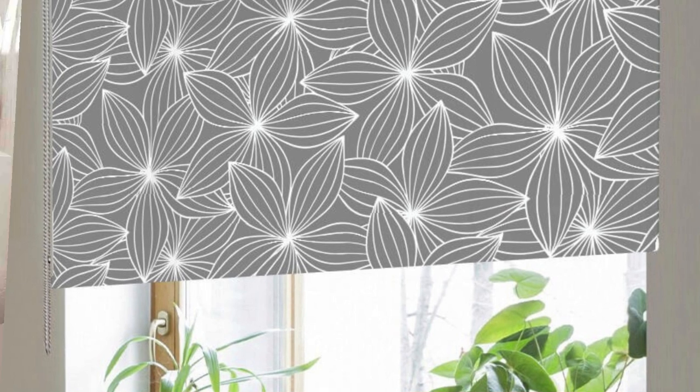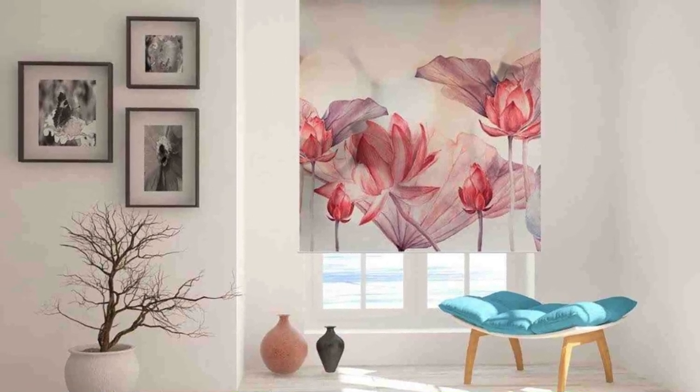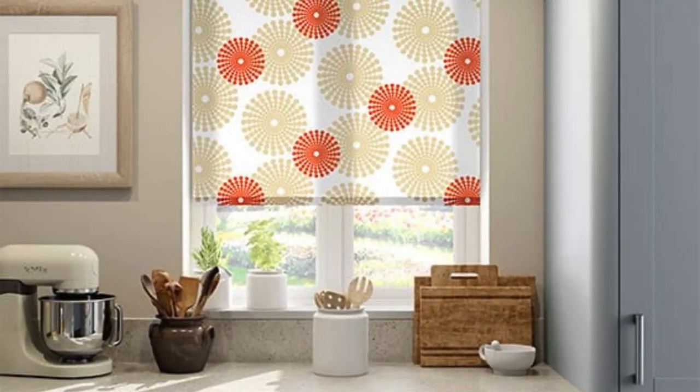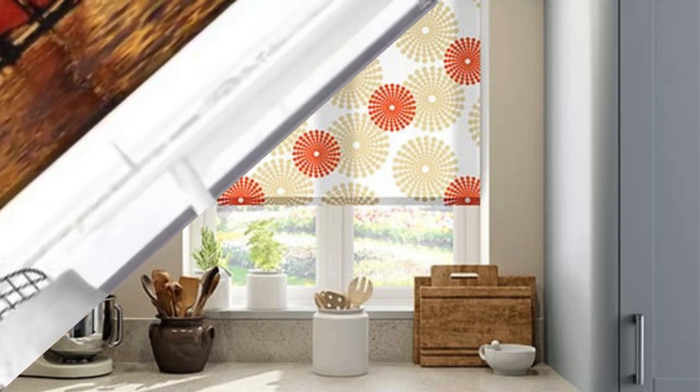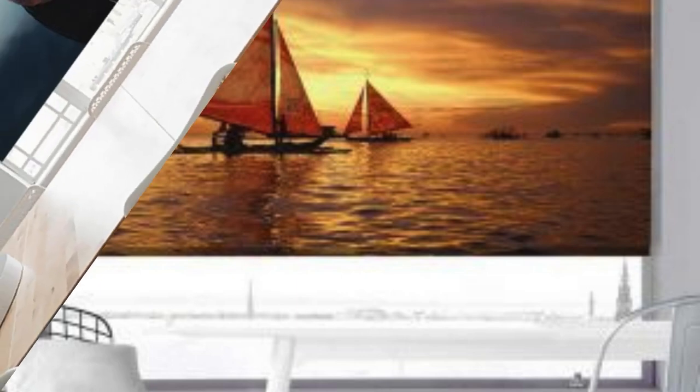Elevate your home decor to new heights with blinds that are as unique as you are. Step into a world of endless possibilities with our custom blinds that go beyond mere window coverings. Immerse yourself in a curated selection of fabrics, textures, and finishes meticulously designed to complement your lifestyle and interior decor seamlessly.